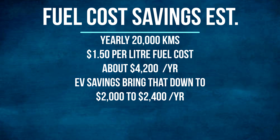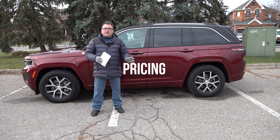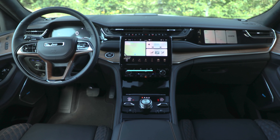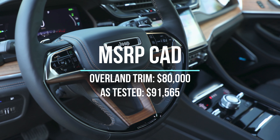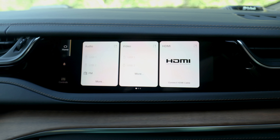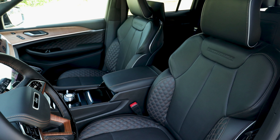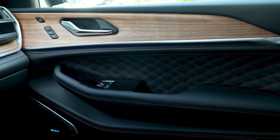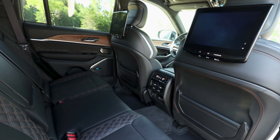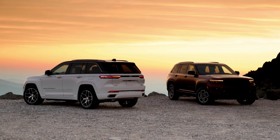Your mileage will vary. If you're driving more and using the engine more, you could still save 30 to 40 percent of your fuel costs by using electricity instead. The EPA estimates annual fuel cost at around $1,500, but with current gas prices around $1.50 per liter and roughly 20,000 kilometers per year, it's closer to $2,800 — versus about $4,200 with no electricity use at all. That's roughly $1,500 to $2,000 in annual savings.